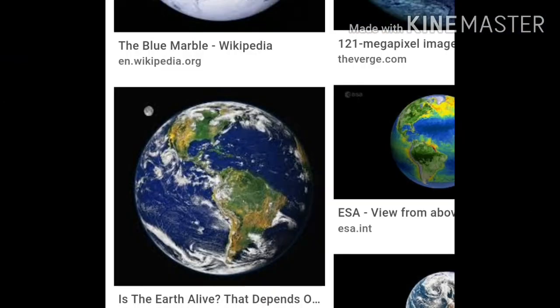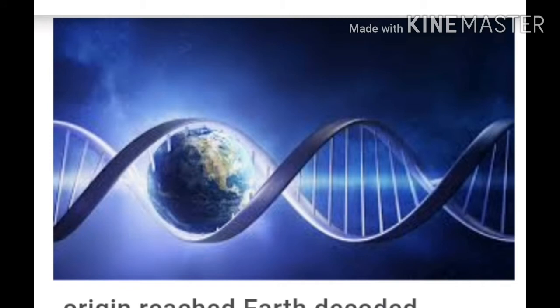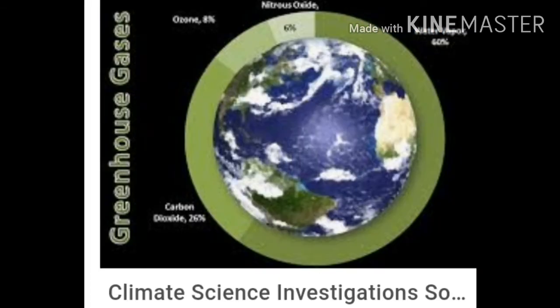First we will discuss about our earth. Our earth is the only planet that is known to have life. It is neither too hot nor too cold. It has water and is surrounded by air containing oxygen. It has one moon, so it is surrounded by a layer of air that contains oxygen.